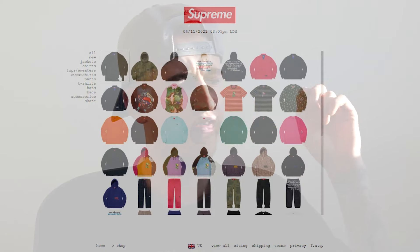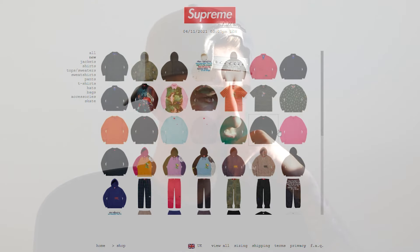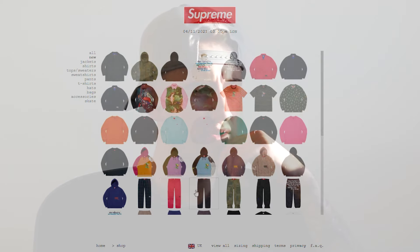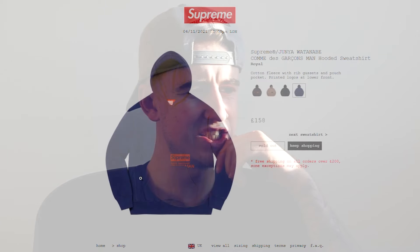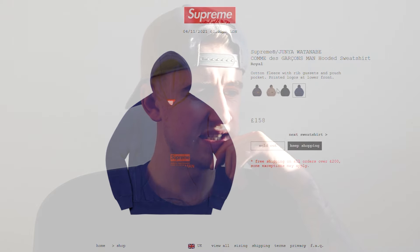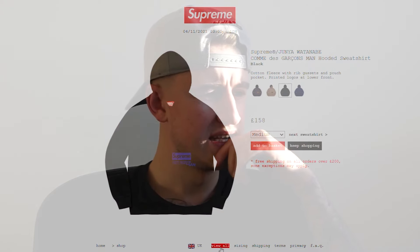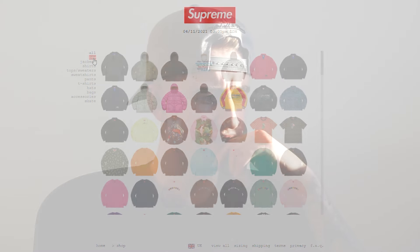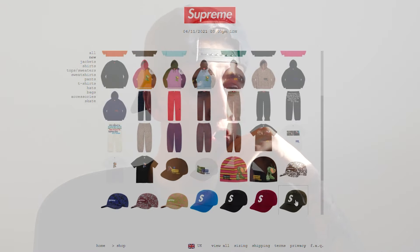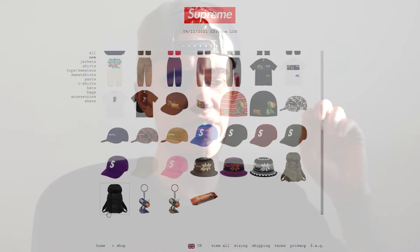Some of these items were fairly expensive this week, and straight off the rip, it looks like the only item that's sold out is the Supreme CDG hoodie in the royal colour. It's sitting in the other colours, which I'm not really surprised by. Literally, that hoodie is the only item that has sold out as of yet.